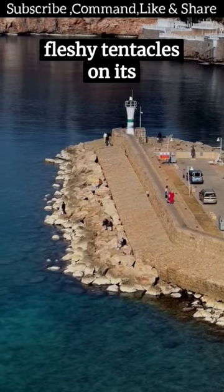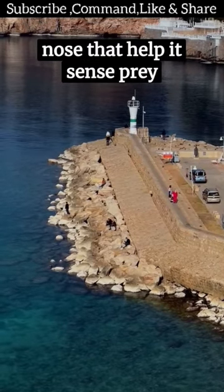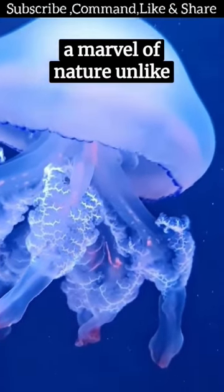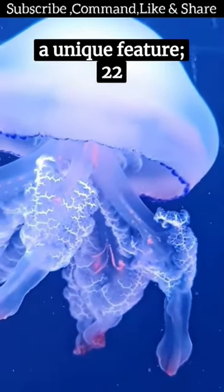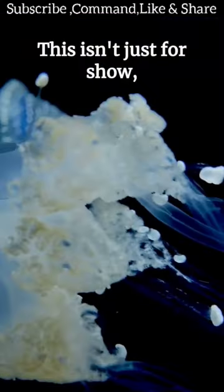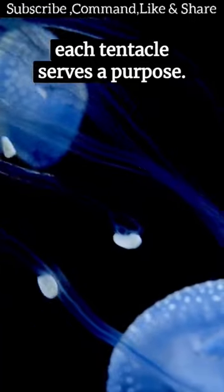Meet the star-nosed mole, a marvel of nature unlike any other. It sports a unique feature: 22 fleshy tentacles on its nose. This isn't just for show — each tentacle serves a purpose.